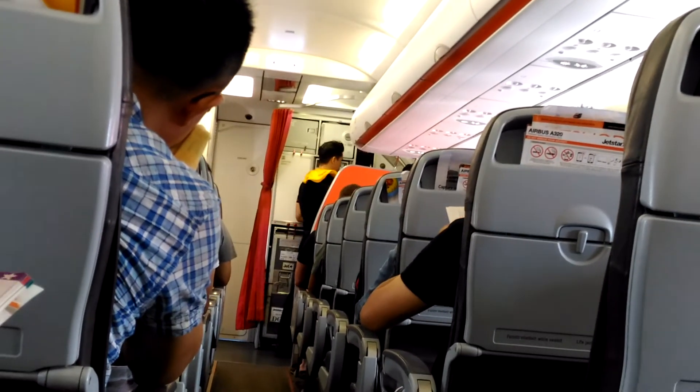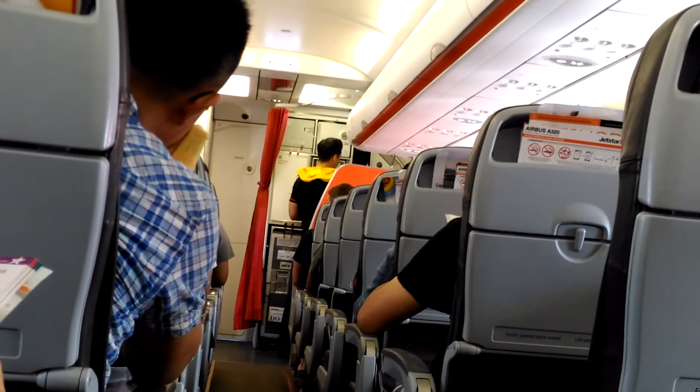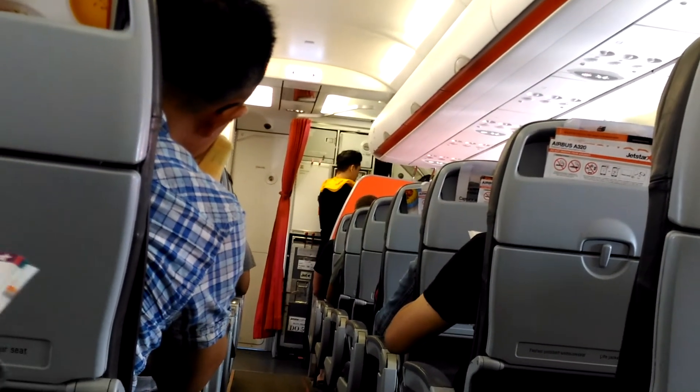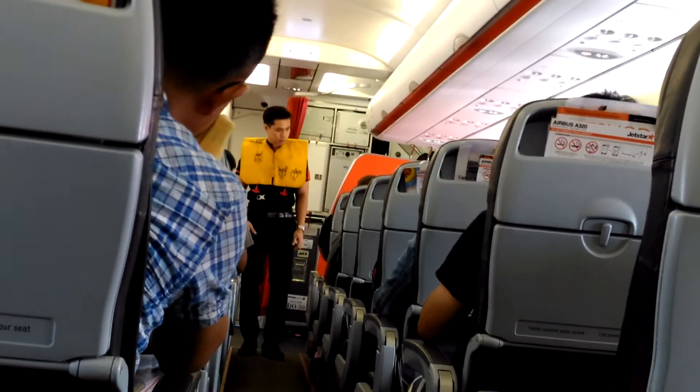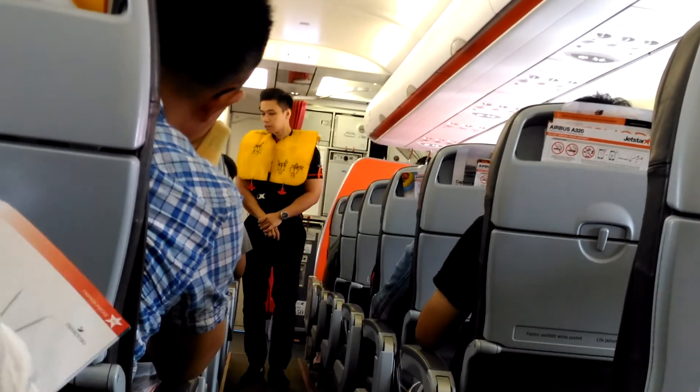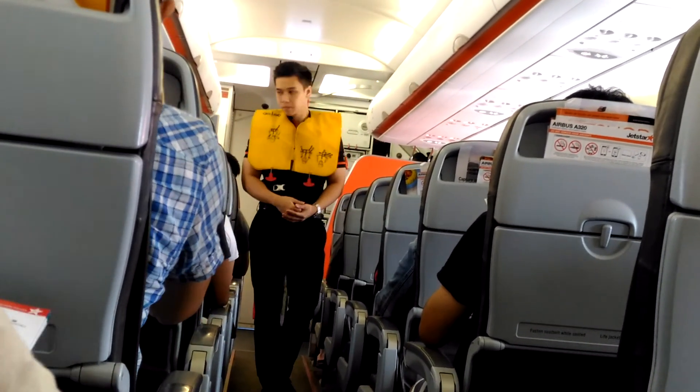Civil aviation law requires you to comply with all safety notices and signs on the aircraft. Tampering with or any theft of aircraft items is an offence and may result in fines or prosecution. Smoking in any part of the aircraft is prohibited, as smoke detectors have been installed throughout.